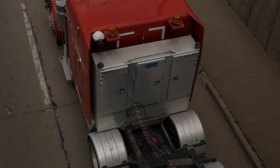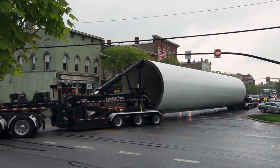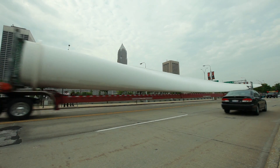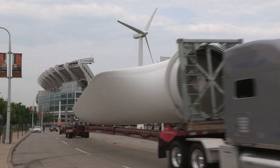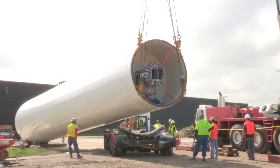Transporting the cans also posed challenges. Each can is 14 feet in diameter, so low bridges, traffic lights, and telephone wires required frequent stops. Trucking these larger-than-life wind tower pieces through the Cleveland area announced to the local community that something big was on the way. As the blades and cans were unloaded, word spread that green energy was coming to Cleveland.